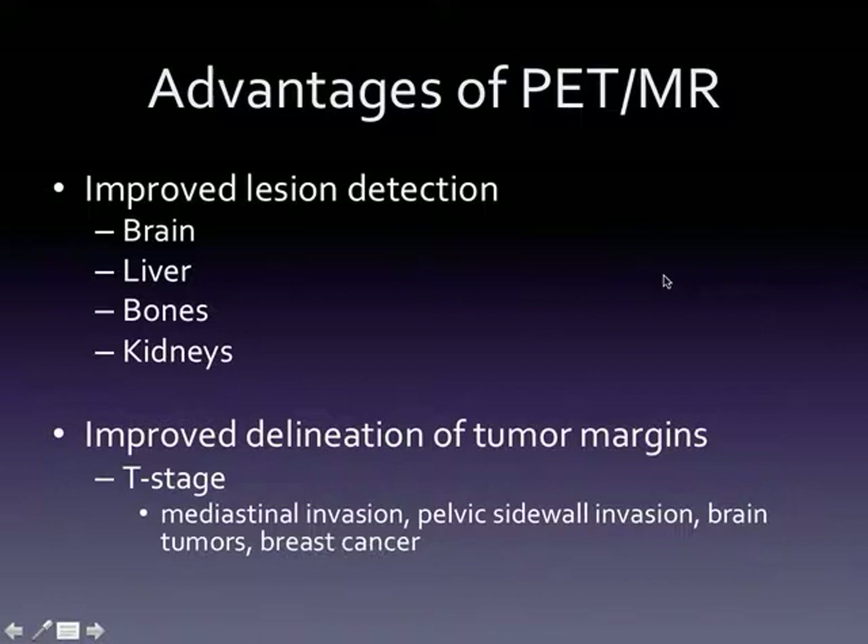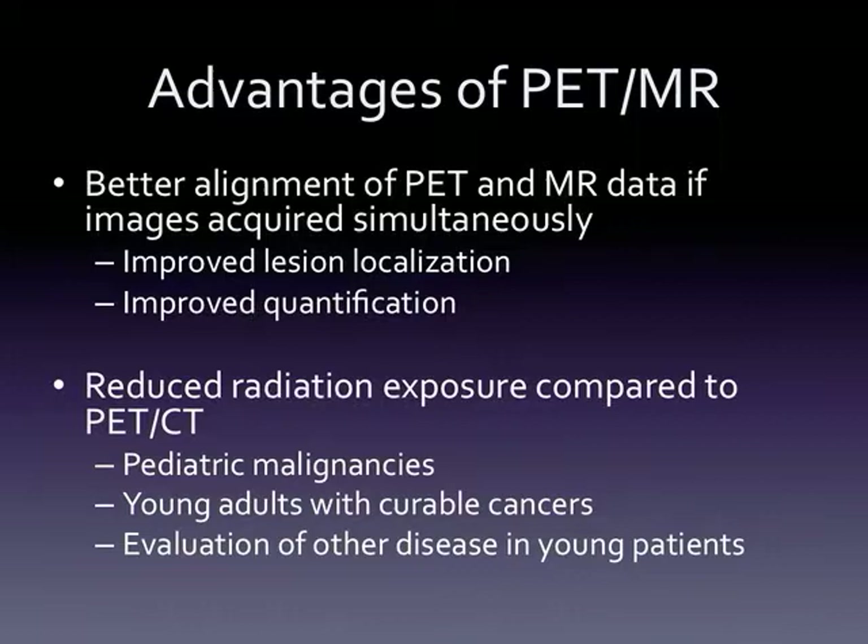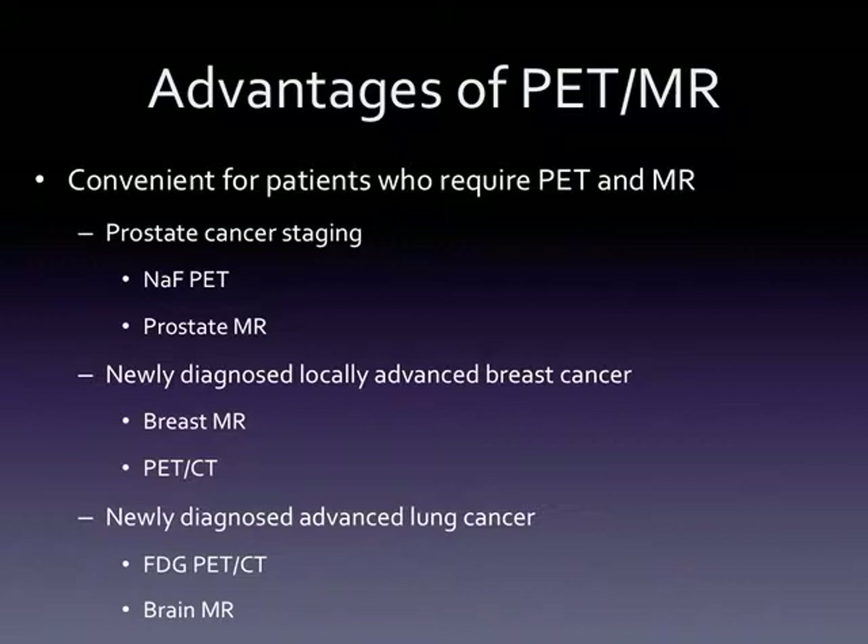Beyond improved lesion detection generally, an advantage is that in certain scenarios you get much better delineation of tumor margins on MR compared to CT. So the T-staging of tumors is something where combining PET with MR may help. In general, we think we can get better alignment for lesion localization and quantification, and reduced radiation exposure — especially in pediatrics, young adults with curable cancers, and evaluation of non-malignant diseases in young patients — while still getting great anatomical information.